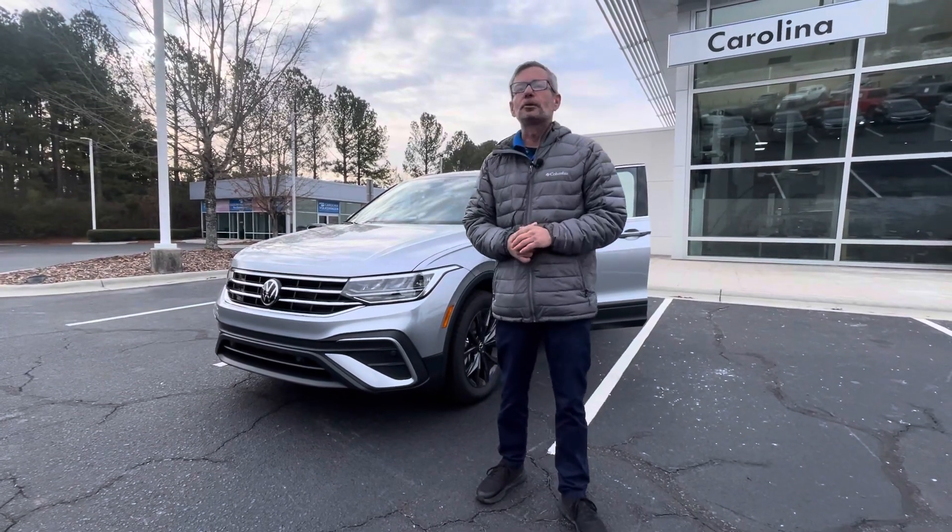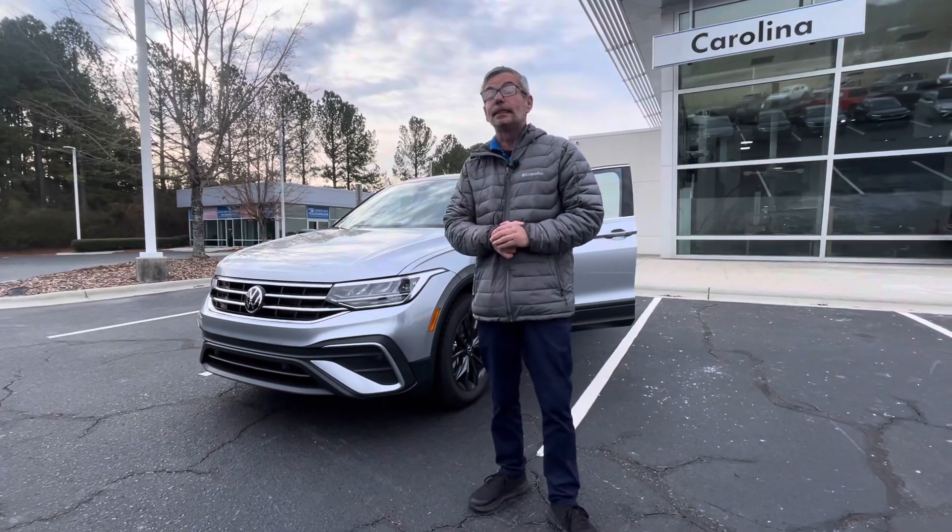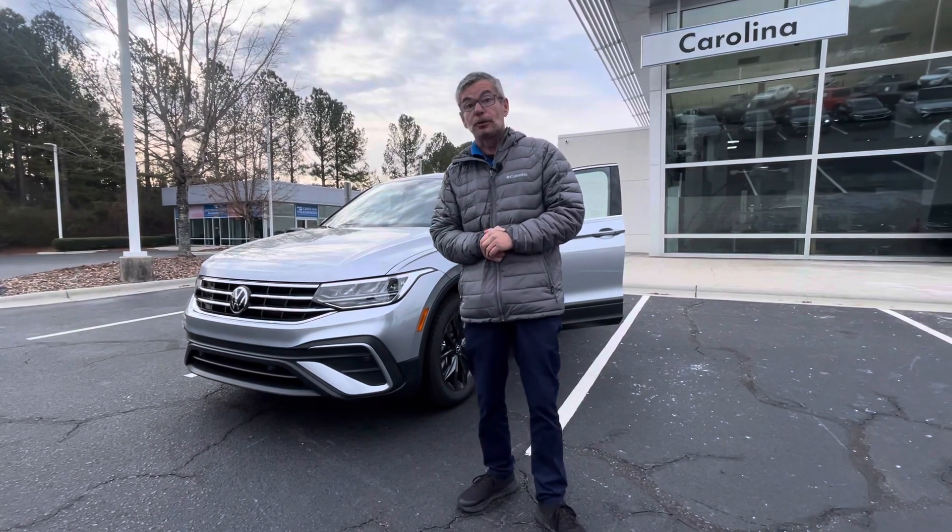Good morning Daniel, my name is Chris with Carolina Volkswagen and this is one of the 701cc we have here for you to choose from.